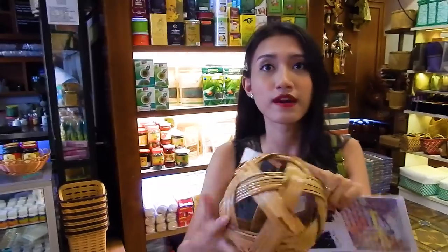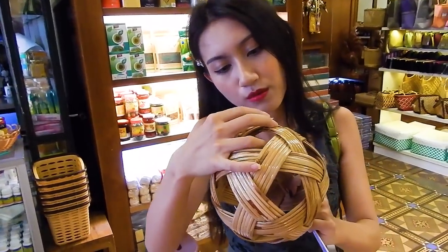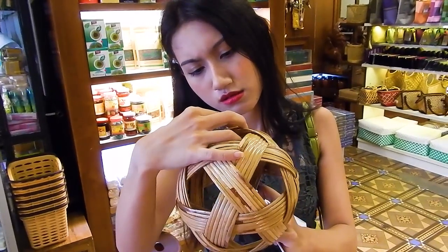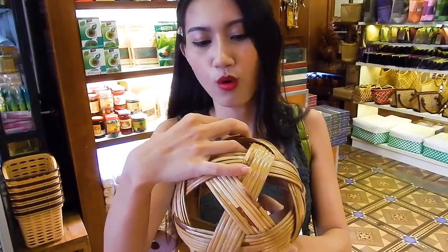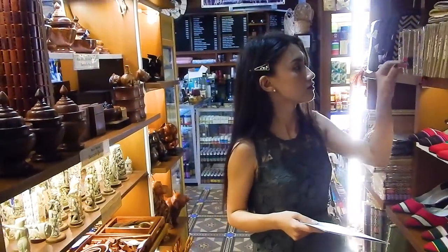How much does that cost? What's it made from? They call it a cane ball. The cane ball is used in a traditional Myanmar street sport.